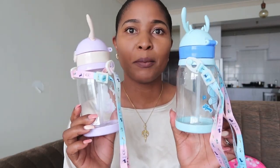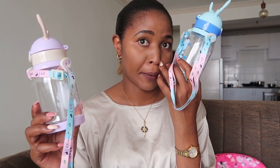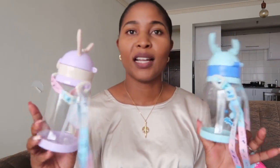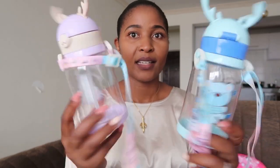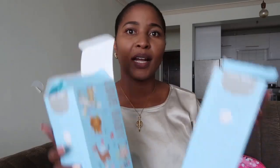Next up are water bottles — very, very essential. I got these two small water bottles for my younger one. I got these for 500 shillings from Jubilee Complex on your way to Kamukonji. I've done videos about that shop so I'll leave their contacts below. They are really, really cute — I love them.